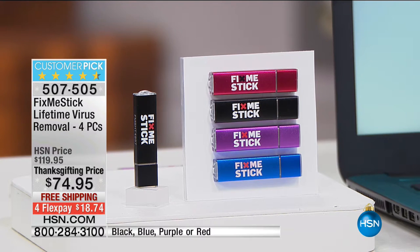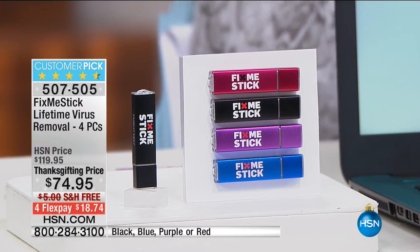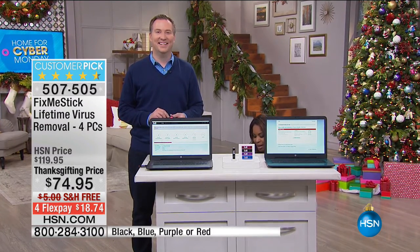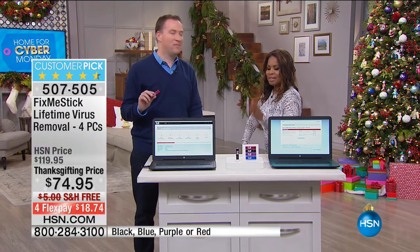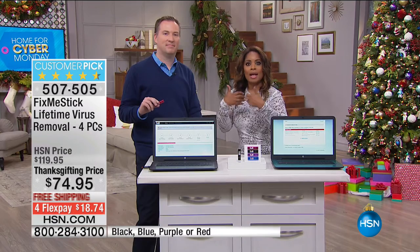It's called Fix Me Stick, and this is a lifetime of virus removals covering up to four PCs. It is a customer pick. Bear with me as I walk over — this is designed to keep your computers running at their best.